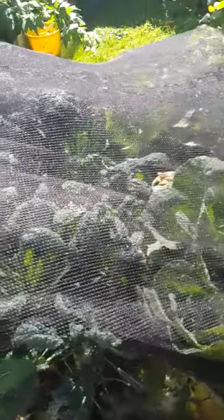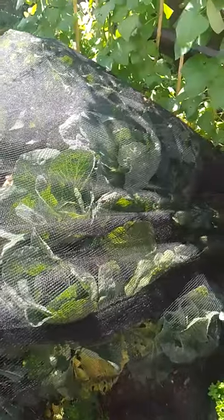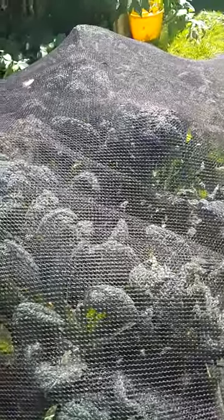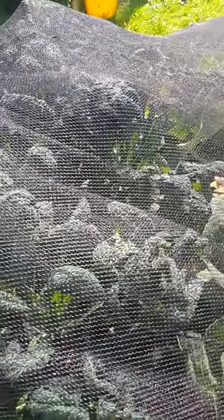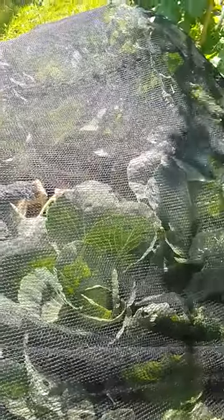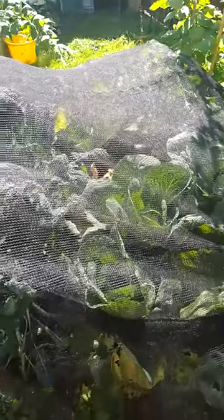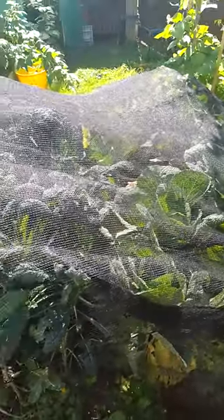The resulting caterpillars will decimate your crop, certainly the outer leaves anyway. With something like kale, they could strip it very easily because it's all outer leaves — there's no actual heart. You don't want your cabbages damaged either, so make sure you cover your brassicas with close-knit netting or mesh.